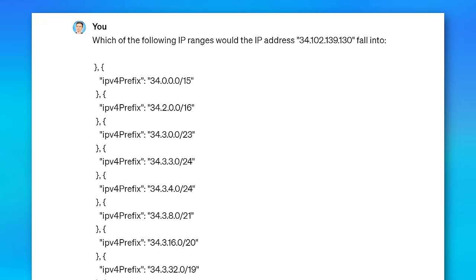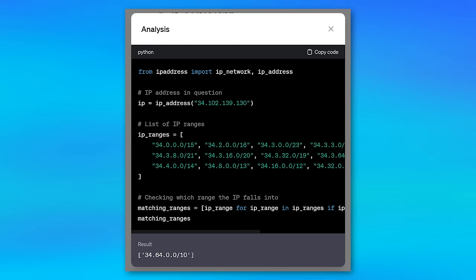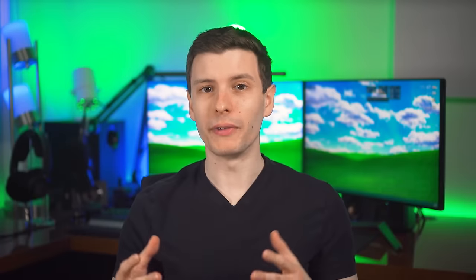Here's another technical example. I was working on filter rules in my router and wanted to know what IP ranges a particular IP address was falling into — these were all Google IP addresses from a list they had published. In this case, ChatGPT used the code interpreter feature where it literally wrote Python code using a package called ipaddress to check each one. So it didn't just use its knowledge to guess — it literally tested it with code, so I was confident the result was correct. If something can be done programmatically, it can do that too rather than just trusting its own knowledge.